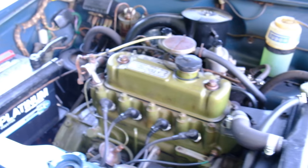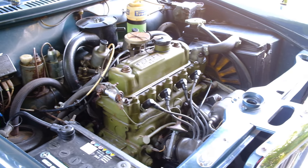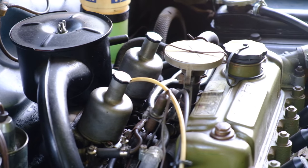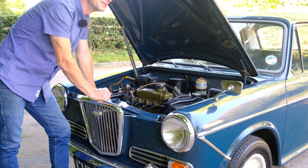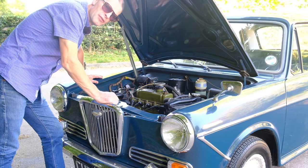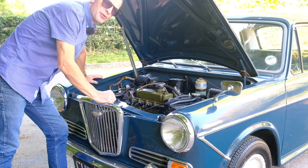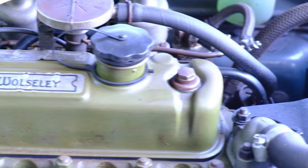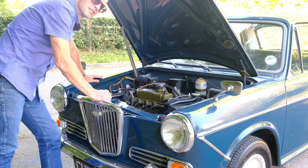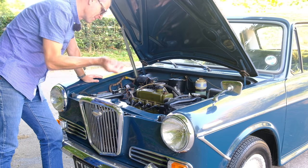Under here we have the same 1098cc engine as you'll find in the rest of the ADO16 range, except here we've got twin 1.5-inch SU carburettors, giving more lively performance and a smoother running engine — more power for a more refined customer. It's still only 55 horsepower and 61 foot-pounds of torque, so not earth-shattering levels of performance. But it is still an A-Series, which makes it very easy to work on, and any BMC garage could take care of it. For a home mechanic, servicing one of these is an absolute doddle.